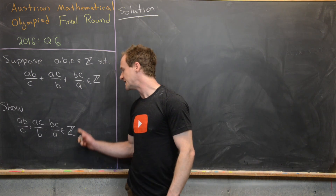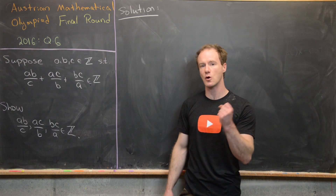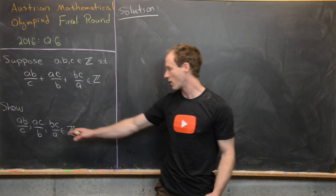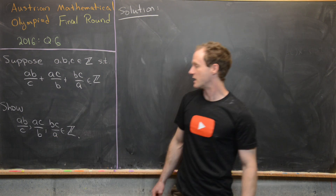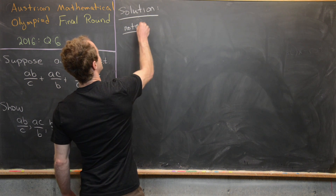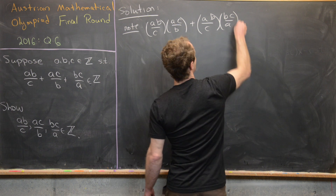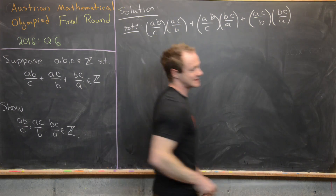Notice that if these three numbers AB/C, AC/B, and BC/A are roots of a polynomial, then their sum appears as the coefficient of x squared in the cubic, the sum of products of any two roots is the coefficient of x, and their product is the constant term. Taking inspiration from that, let's calculate the sum of the product of any two of these: (AB/C)(AC/B) + (AB/C)(BC/A) + (AC/B)(BC/A).